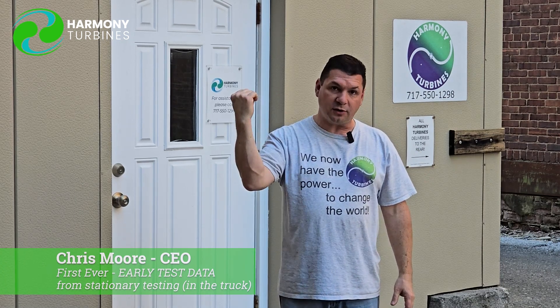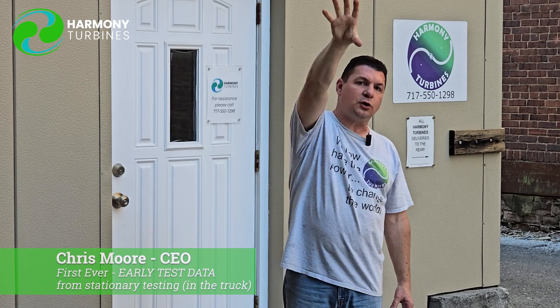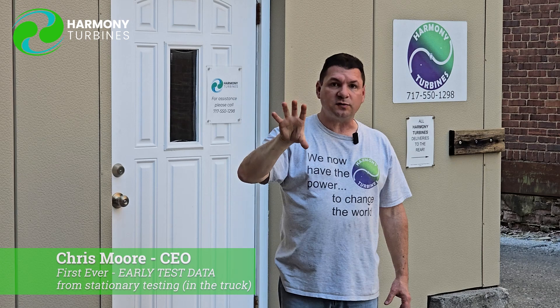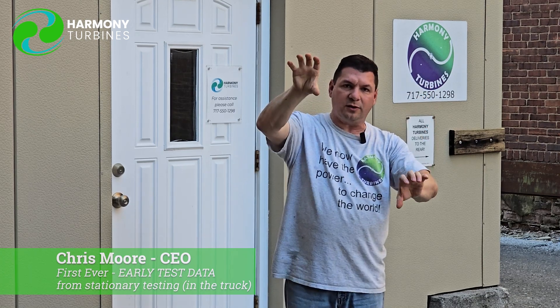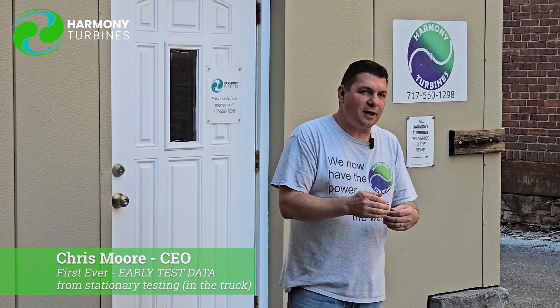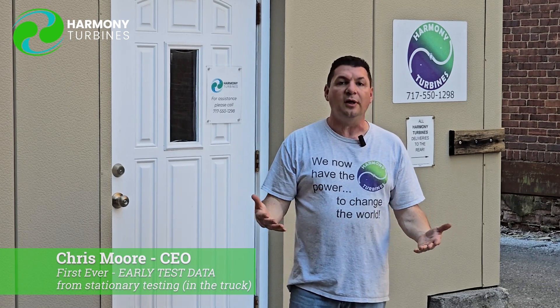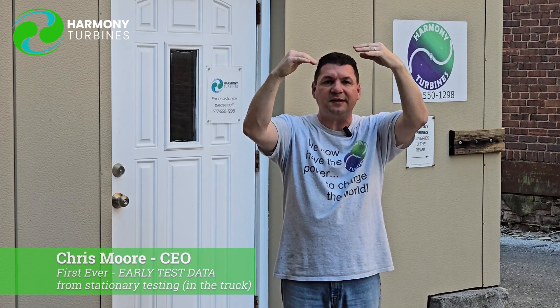This torque sensor that we're now putting on the turbine as we speak — they're over there connecting it — is an independent number that should very closely approximate what the turbine itself is producing. That's why we're putting the torque sensor on the unit: as we're testing the torque, we can also see what the generator is putting out. My theory is the torque sensor is going to show we're producing more than the generator indicates, and we'll share that data as we get it. We're not going to hide or shy away from data that might not be as good as we'd like — we're going to share it all. You just have to understand this is early, raw, unedited data, and it's going to get better from here.